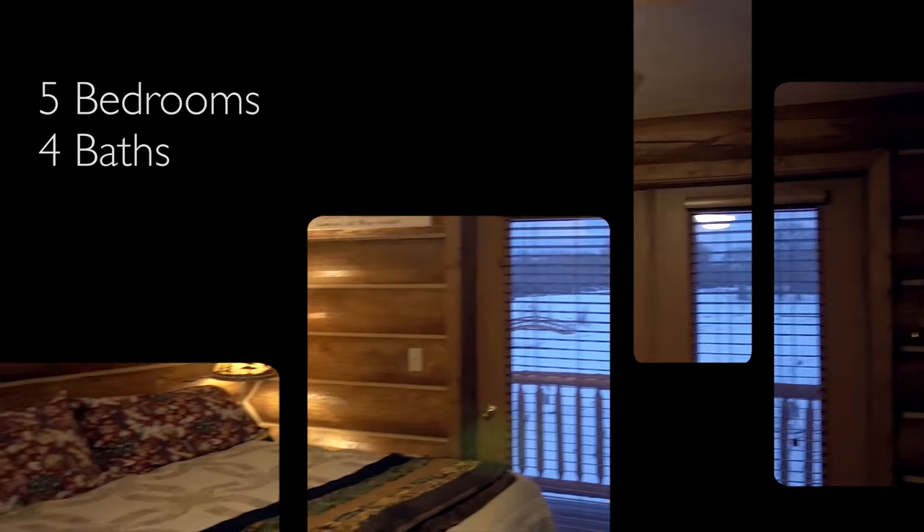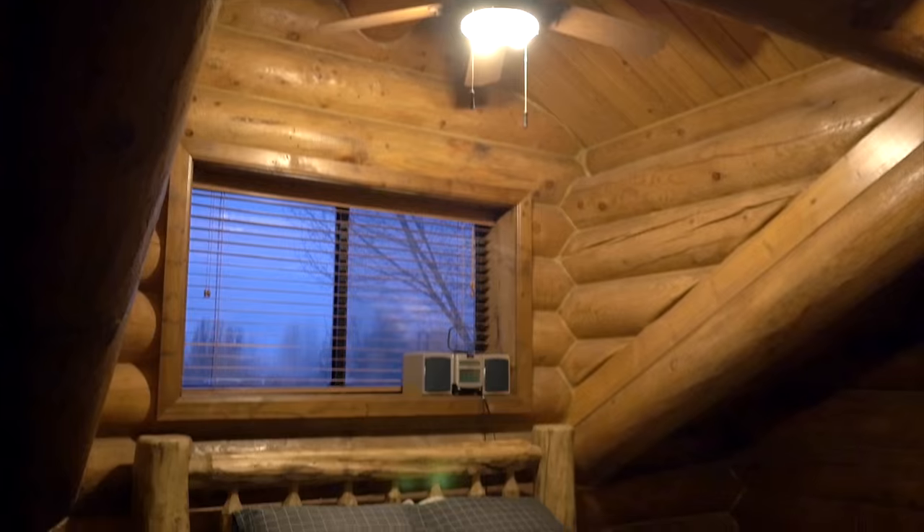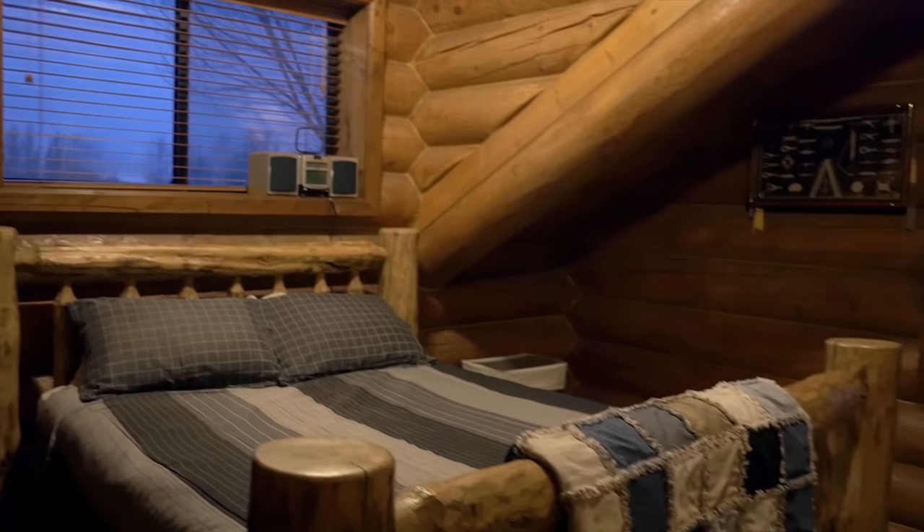There are five bedrooms and four bathrooms. In addition, there are two office spaces, each with a beautiful view of the river.